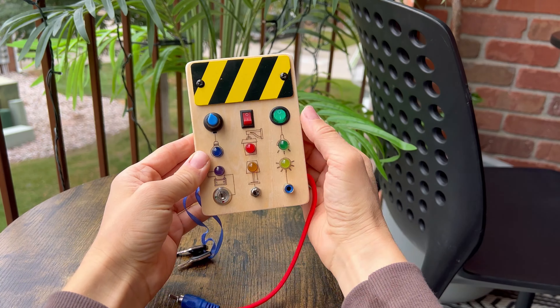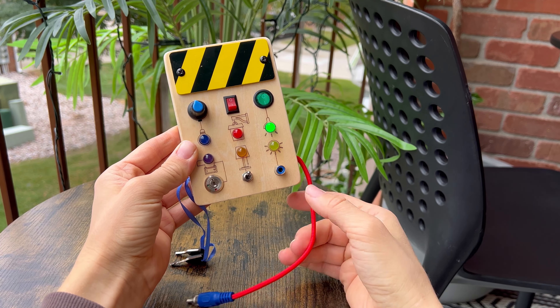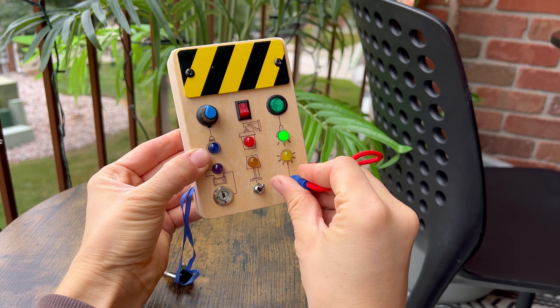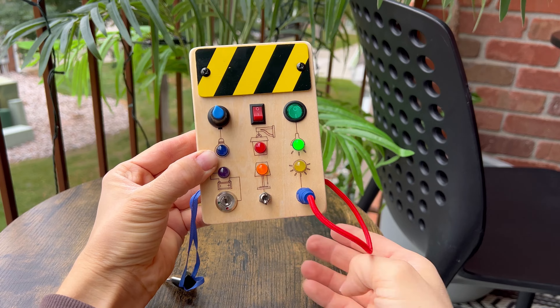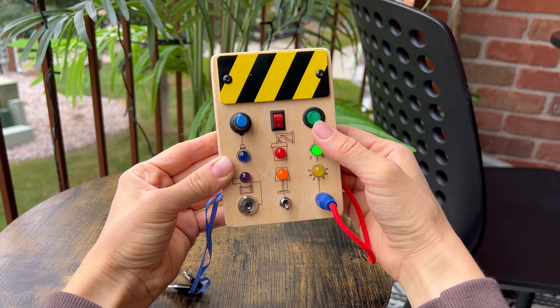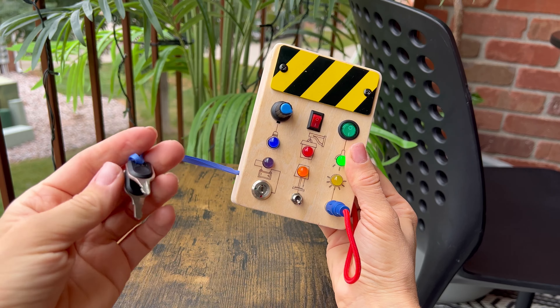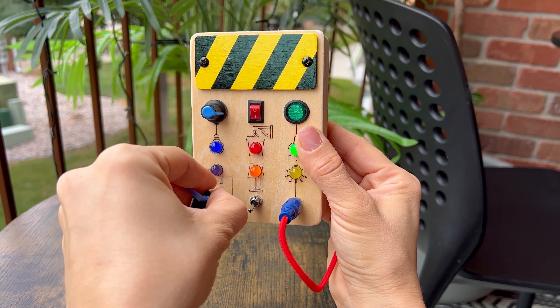This Montessori Busy Board is a fantastic and engaging tool for small kids. This sensory board is packed with engaging activities that promote development. With six LED light bulbs and six switches, it's a colorful and interactive learning experience.